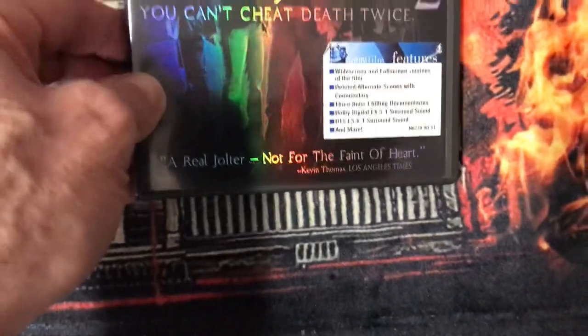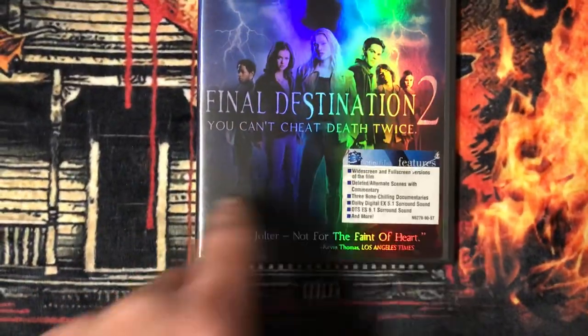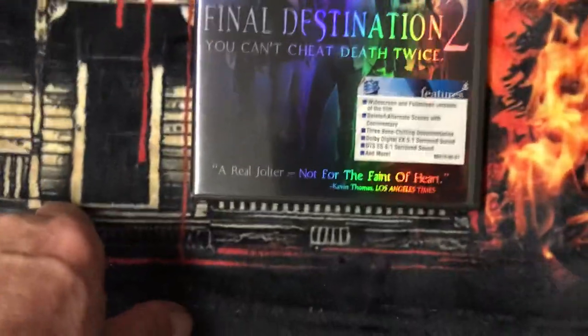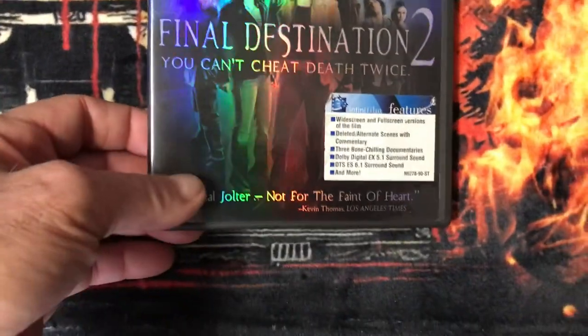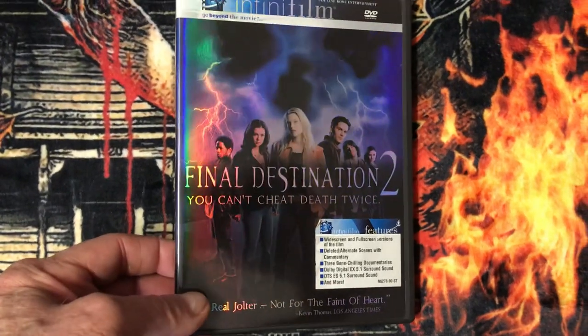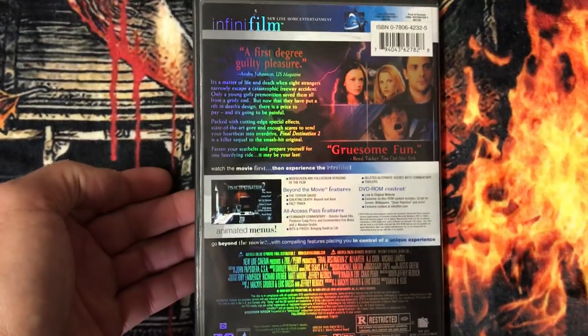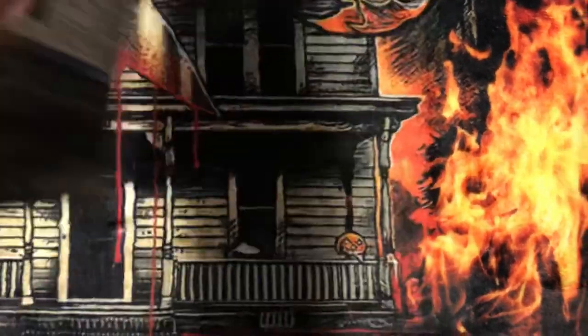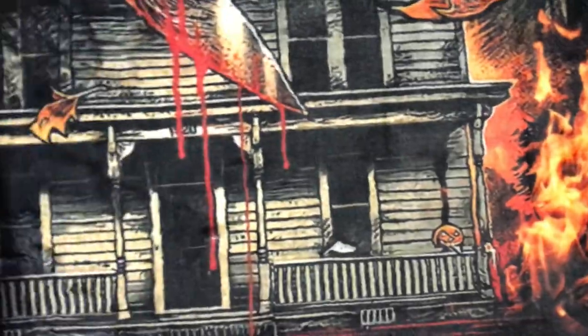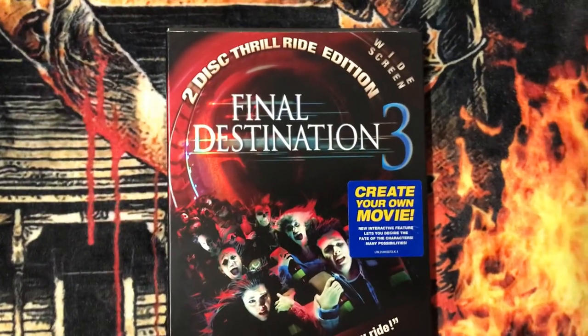I have Final Destination 2. I can find Final Destination 1 but it's a slipcover case. This is Final Destination 2 — 'You Can't Cheat Death Twice' — it's an Infinity Film Edition. And I have Final Destination 3, two-disc thrill ride edition.